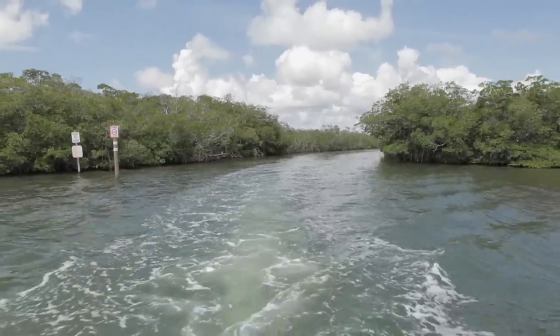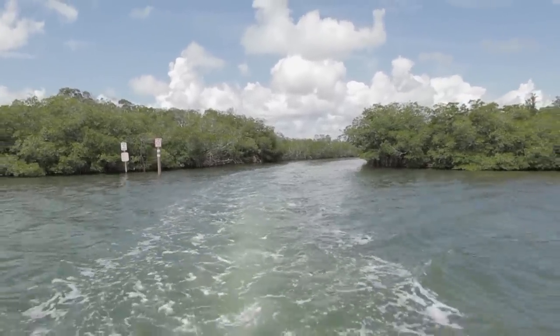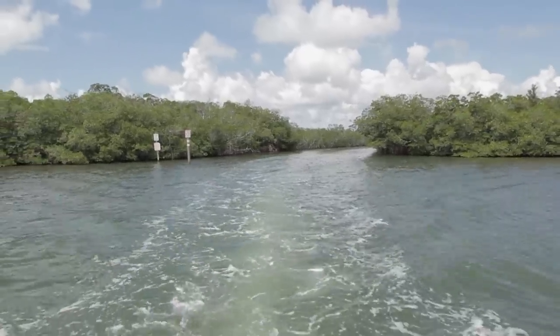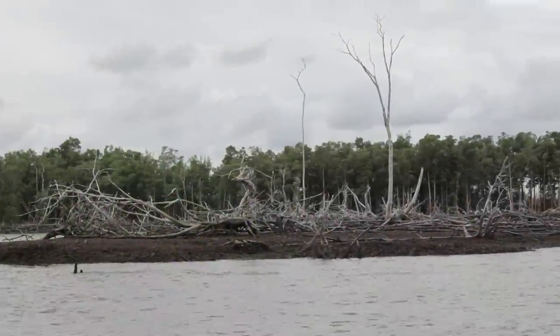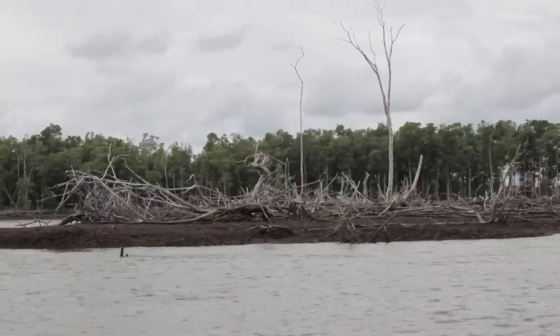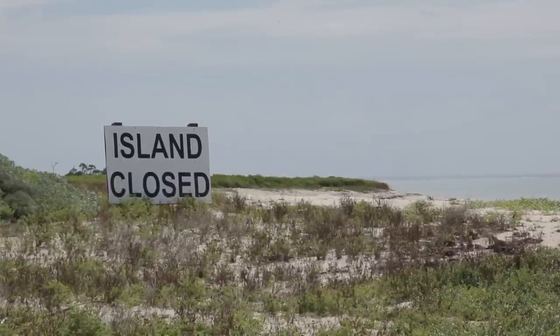Ever since I've been here we've been wrestling with a lot of factors that are part of this climate change issue — sea level rise, changes in temperature, changes in precipitation, changes in extreme weather events including hurricanes — and they all have different effects on this ecosystem. We look at what the sea level rise projections are, and keeping track of the science is a big challenge for us.